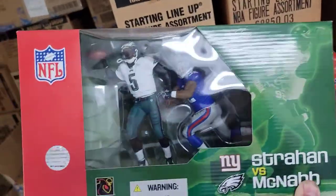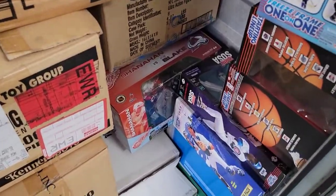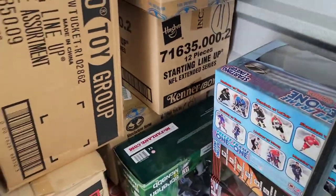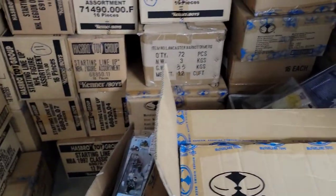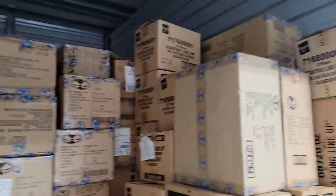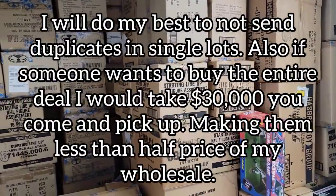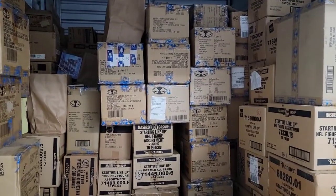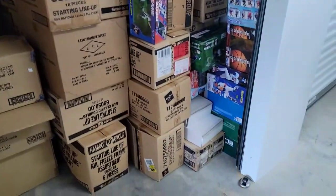A McFarlane double pack counts as only one figure, so when you get your nine pieces one of them may be a double pack. You may get three McFarlanes and six Starting Lineups, or six McFarlanes and three Kenner Starting Lineups — it's based on whatever's in the boxes we're going through. I'll try to give everyone a nice mix. I'm not pulling anything out for myself.